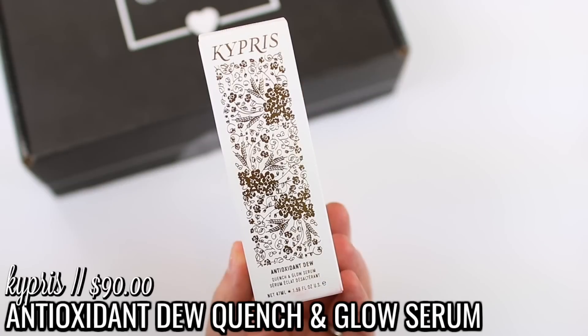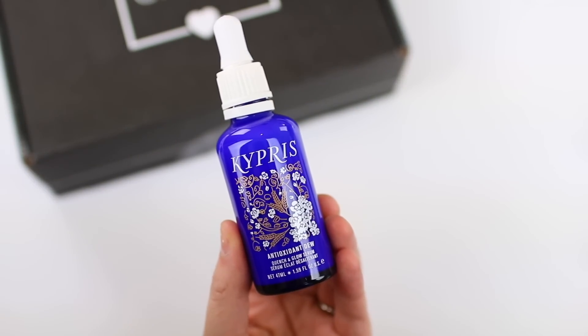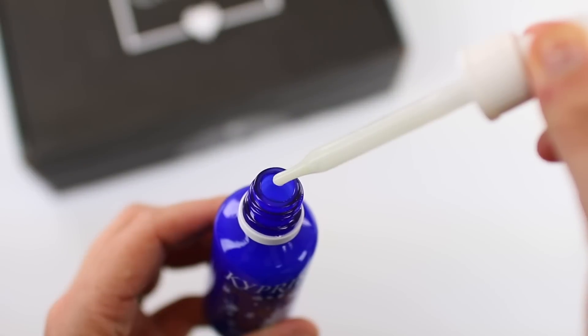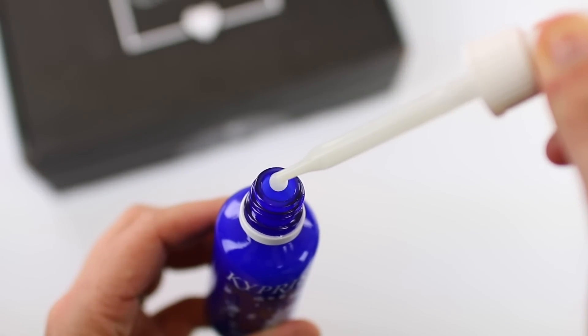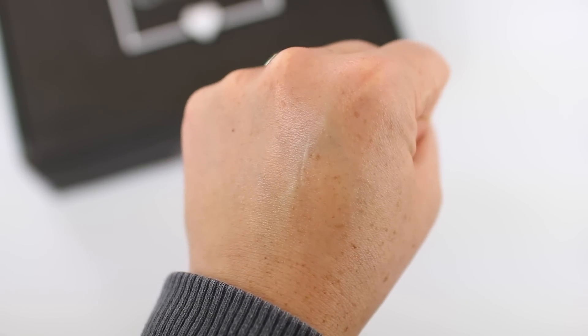The next thing is by the brand Kypris. This is a skincare product — it says it is an antioxidant dew quench and glow serum. I personally have not heard of this brand. You apply several drops to clean skin in the morning and at night, and you can use it as a lightweight hydrator or as a layering piece in your skincare routine. It has a dropper-type applicator and it feels very nice — a light, silky feel. I love getting skincare products because they tend to be very expensive, so it's nice getting them in subscription boxes.